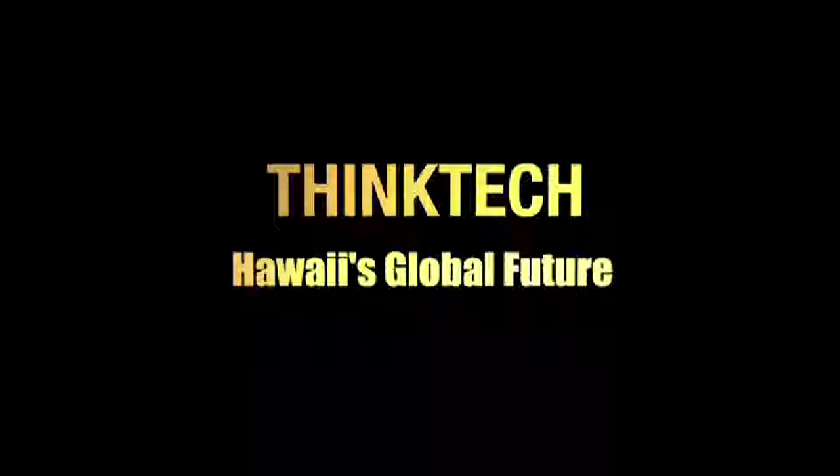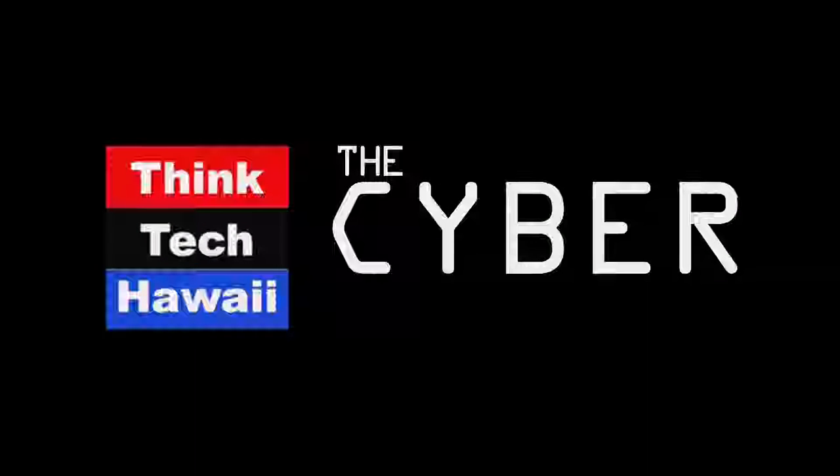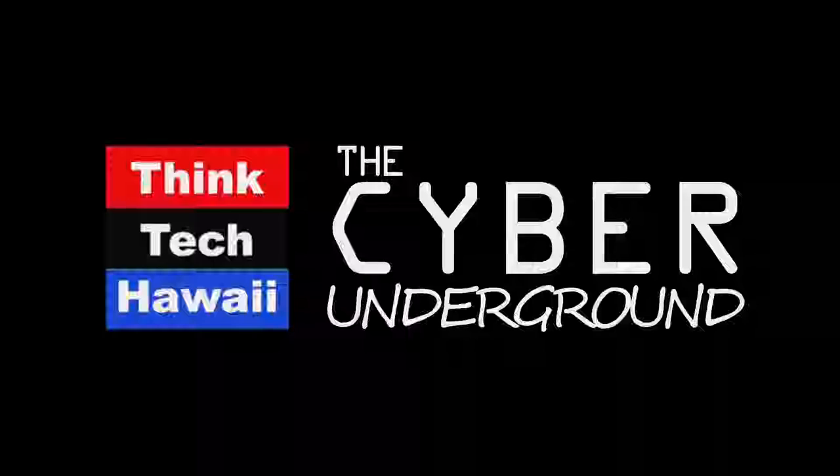This is ThinkTech Hawaii, Community Matters here. Welcome back to the Cyber Underground everybody, no guests today. Just boring old me, but my content, trust me, is going to be highly relevant and tremendously insightful. So stick around, we have some stuff to discuss.